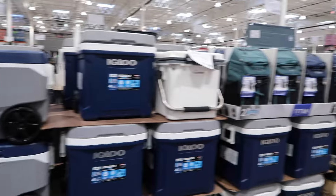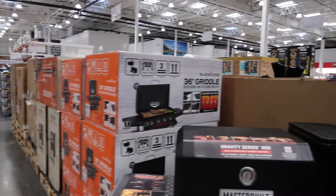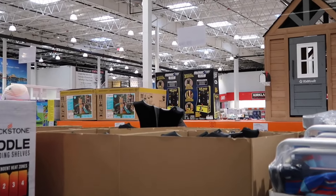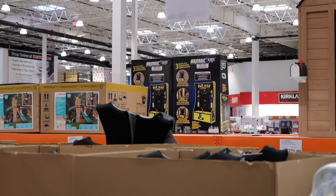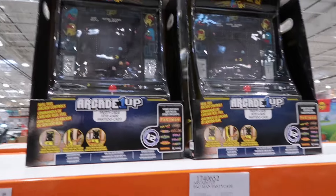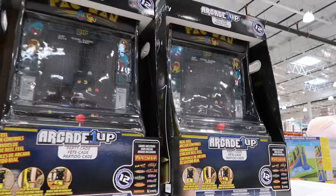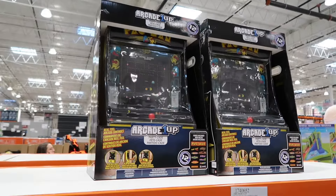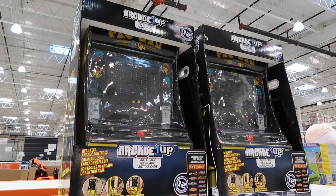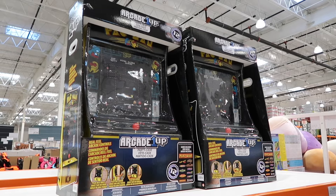A ton of coolers as we kind of thaw out of winter. And some Arcade1ups! It looks like two Pac-Man PartyCades are all that remains at that $199.99 price point at this location. When I was out in San Diego a couple of weeks ago, they did have more. So this just assures me that you're going to see Pac-Man PartyCades at a lot of Costcos.